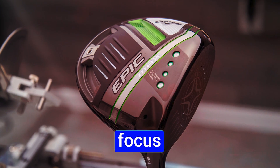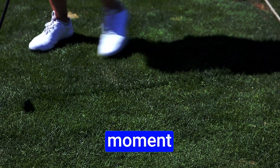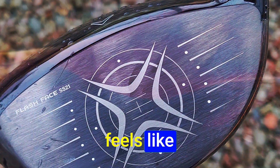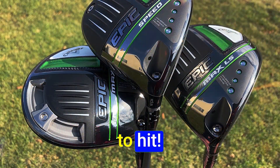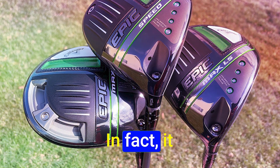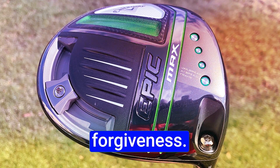Now let's shift our focus to the Callaway Epic Max Driver. It's designed for ease of use, and that's evident from the moment you take your first swing. The ball flight is slightly higher, and it feels like it spins a bit more than the Epic Speed. But it's easier to hit — it's like the golf gods want you to hit more fairways with this one. In fact, it reminds me a bit of the Ping G425 drivers, and that's a testament to its forgiveness.